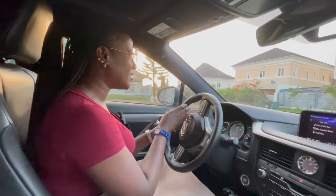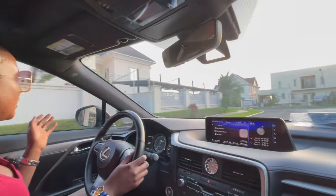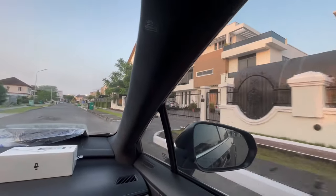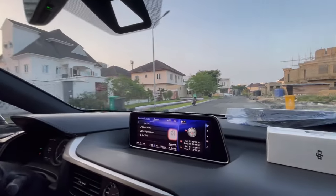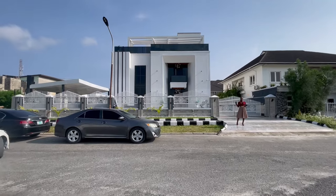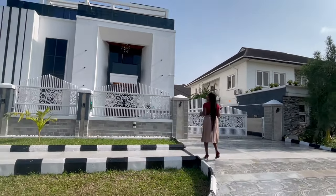We're in the prestigious estate here in Osaka to tour the luxury six-bedroom duplex. The estate is a secure and serene environment with lovely infrastructures and luxury buildings, 24-hour security, and lovely houses. Welcome back to our channel — on today's tour I'll be taking you around this luxury six-bedroom detached house built here in Osaka, London Lekki Lagos. The house is built on a land size of 900 square meters.